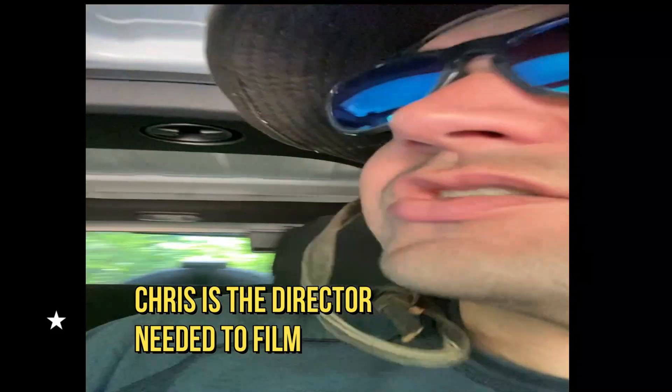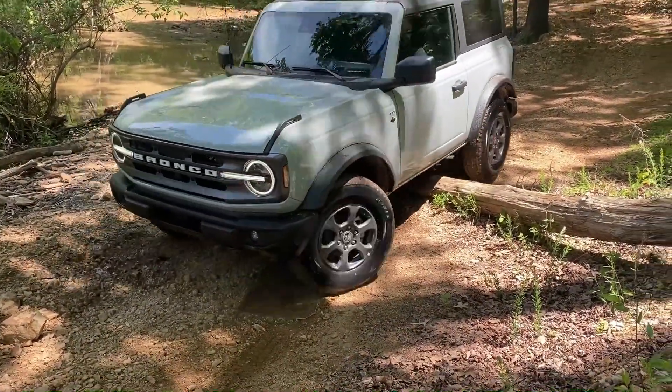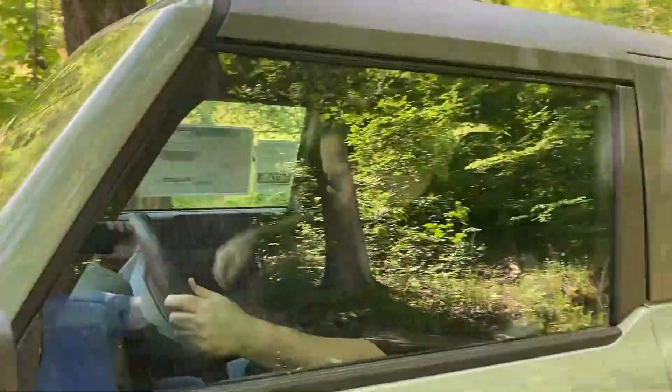I am in the Wrangler now because Chris didn't want to back up through this trail — he was scared to go in reverse on this very minor little trail. So big daddy D's got to take care of old Chris, and that's how you do it.